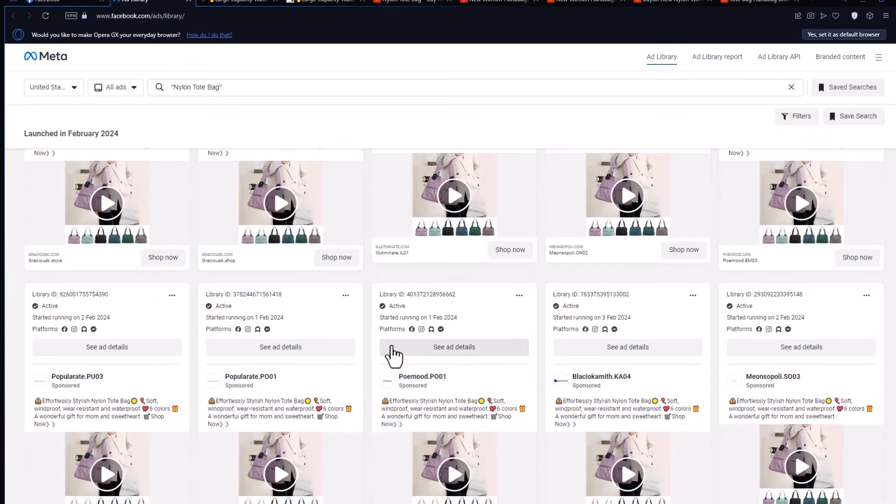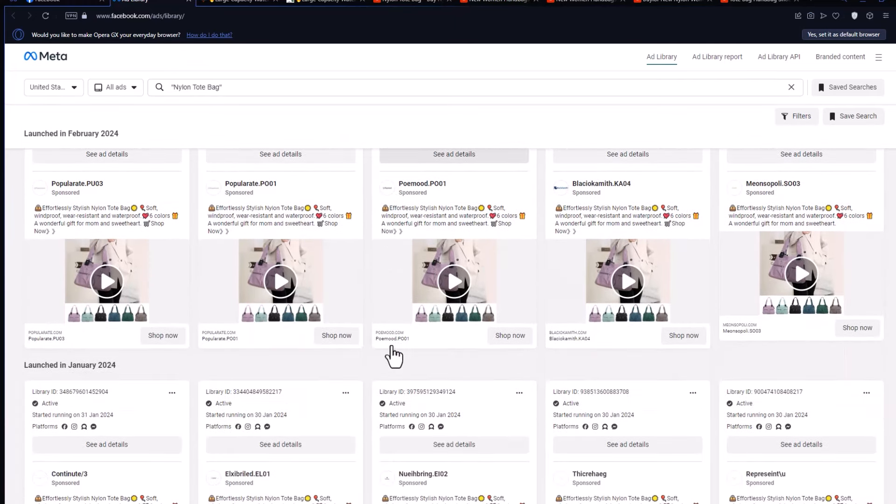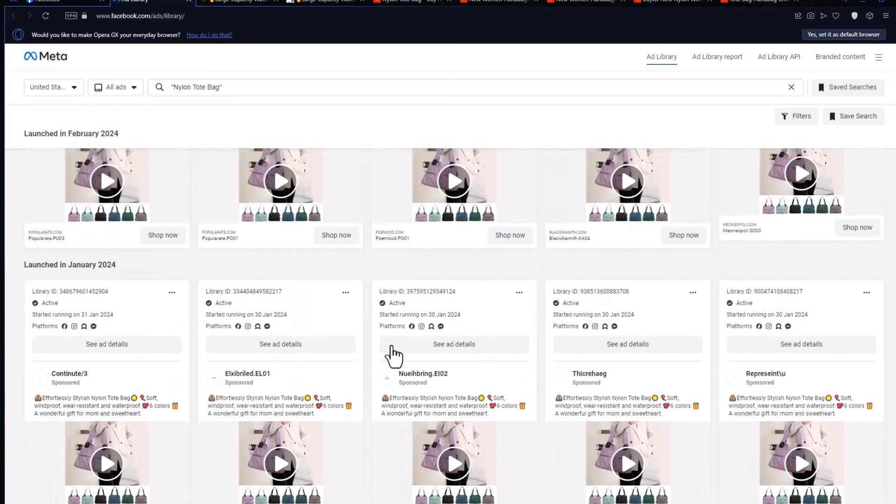Hey everyone, and welcome back to the channel. Today, we're diving into the exciting world of dropshipping.